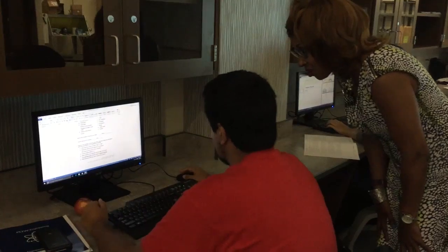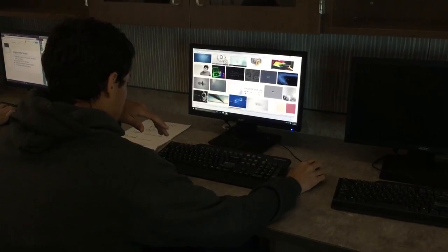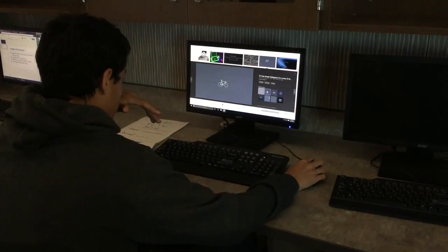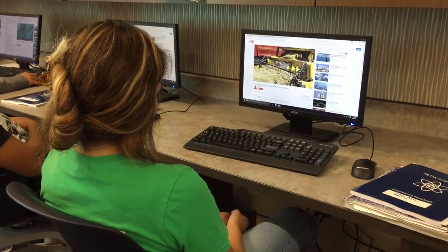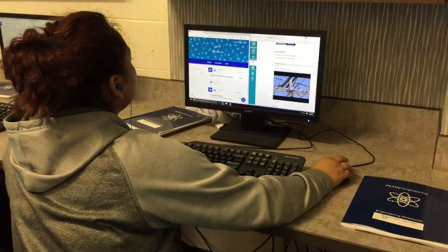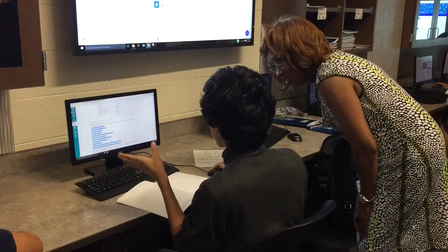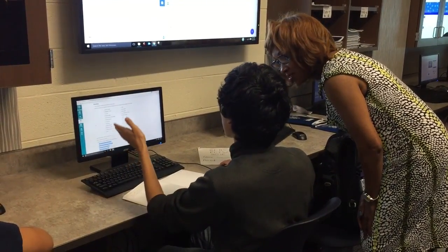Students did some internet research on that and watched a video about great engineering achievements of the 20th century. From there, we're going to be seguing to where they'll actually pick a product that's in existence — they've got a list of about 25 to choose from. They'll have to talk about how it was designed, what problem the device solved, what were some of the constraints, whether it's a good or bad design, and whether it's something we're still working on. That's the whole evolution — that iterative process of engineering — and that's what we're laying out right now.